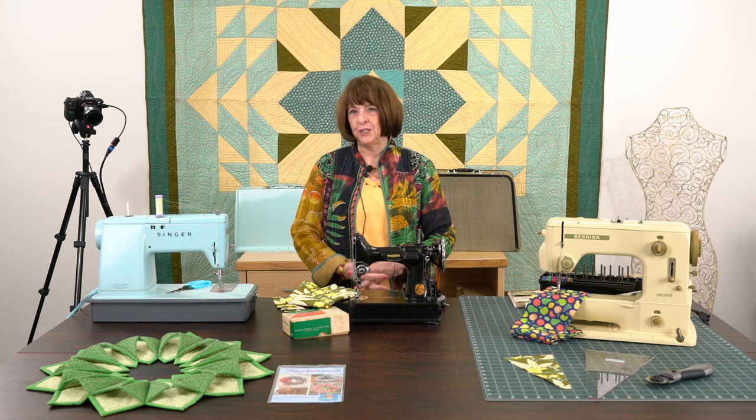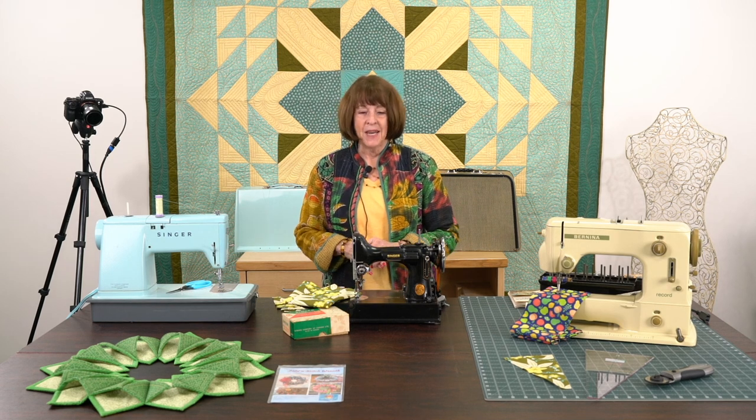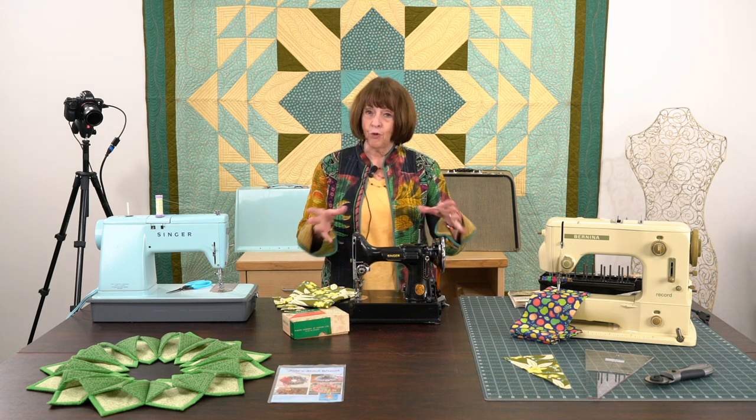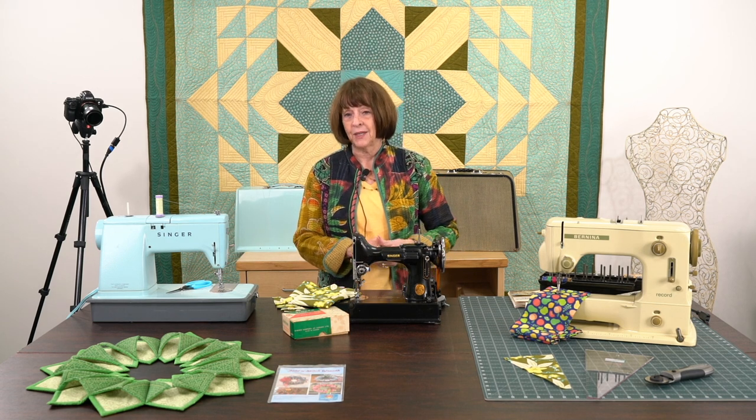Hi everyone, it's Linda from Linda's Ease in Arlington Heights, Illinois with a really fun video for you today. I hope you're going to enjoy it. We're talking about vintage sewing machines. Many of you may remember them, and some of you are just going to be in awe about some of the stories. But before I get into this, I want to tell you a little bit about some of the things we're doing.